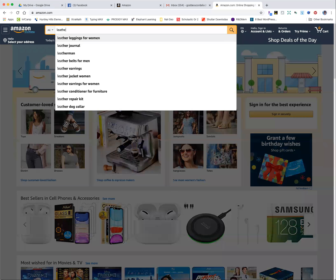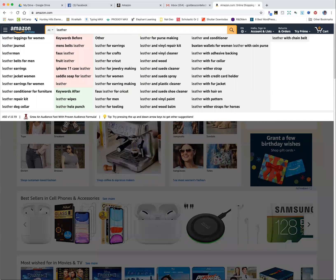Somebody asked me — they were thinking about making leather bracelets, something they could make at home that they really liked. So I want to demonstrate with that. When you start typing a word into Amazon, it does something called auto-populate, which means it's suggesting what it thinks you're looking for.